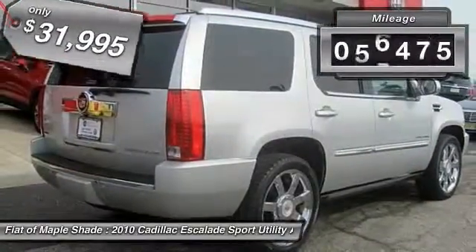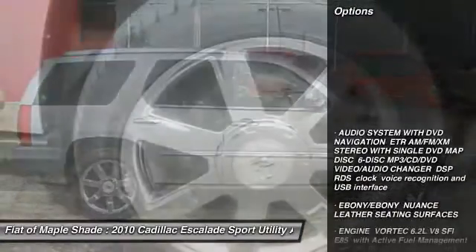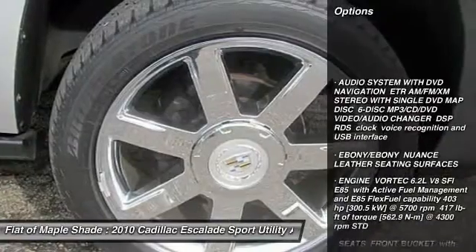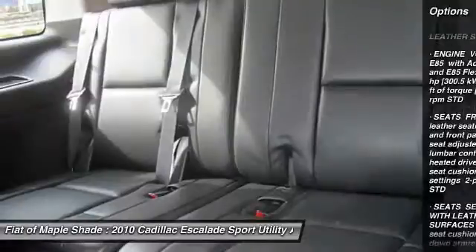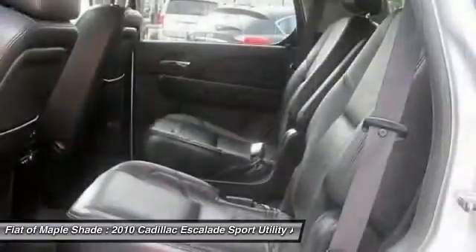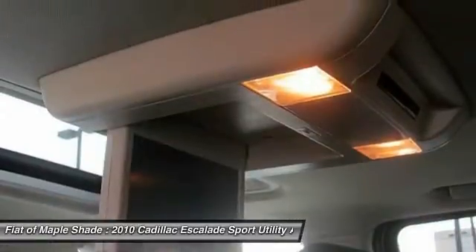This vehicle has less than 70,000 miles. Here are some of this vehicle's great options: power passenger seat, traction control, stability control, remote engine start, power liftgate, keyless entry, navigation system, CD changer, anti-lock braking system, tow hitch.